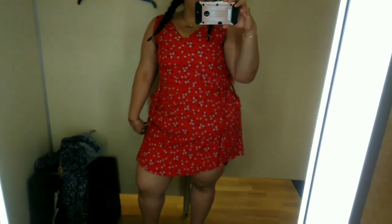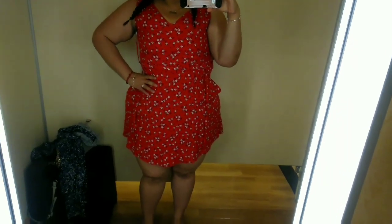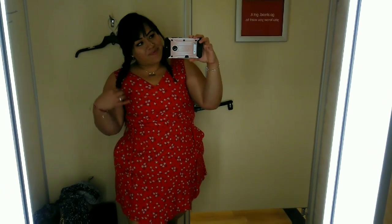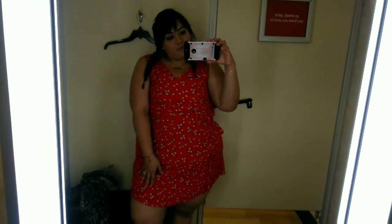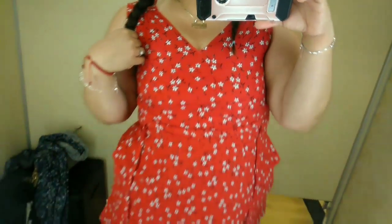So this is the first dress I'm trying on. It's a short red dress with little flowers. It's a little bit tight on the chest, so I did not like that. This dress is extra large, and it has this little pocket — it's cute, but nothing special about it. What I did notice about TJ Maxx is that they don't carry a lot of options like extra large, or even large. They don't have a lot of variety of clothes — it's very limited compared to Ross and Marshalls.